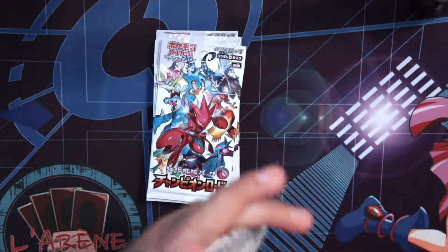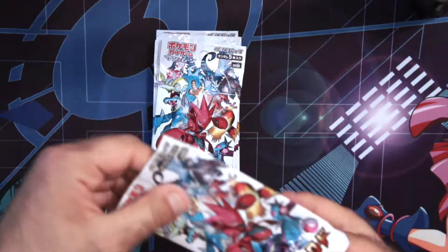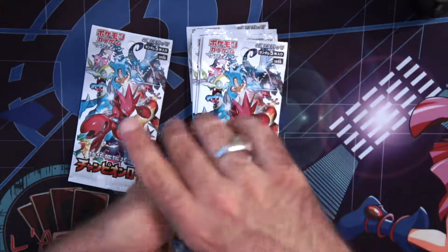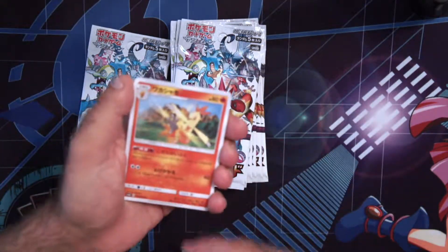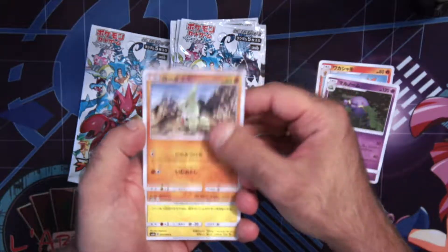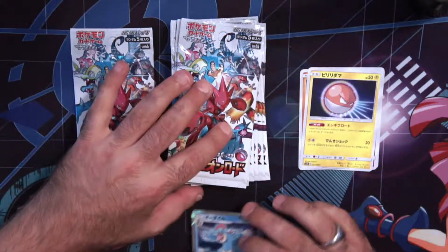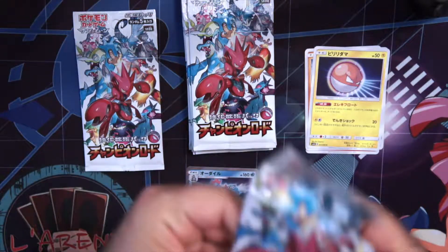I need to keep at least one open correctly. There we go, here we go — one from the back. Ooh — not Blaziken, Blaziken is the last evolution. We get a holo! Cool — holo Feraligatr. I'll put it underneath. Next. First pack with a holo — now that's nice.